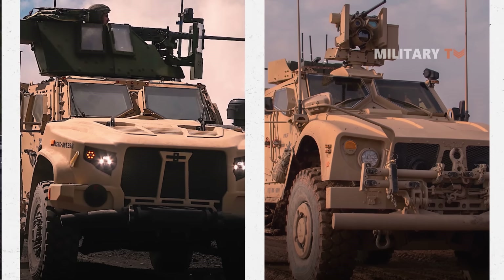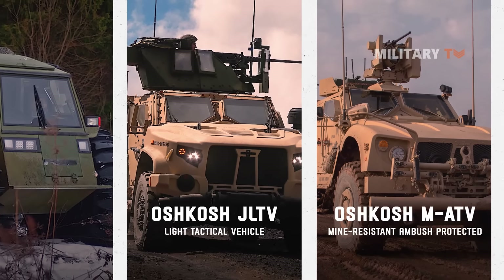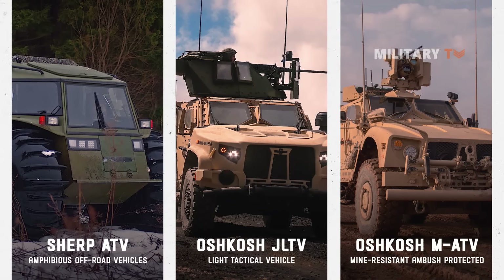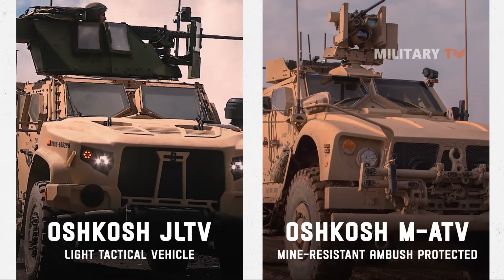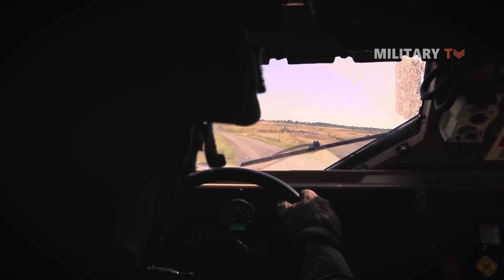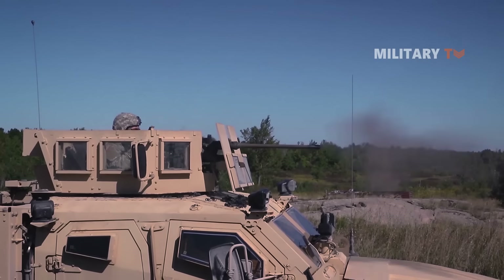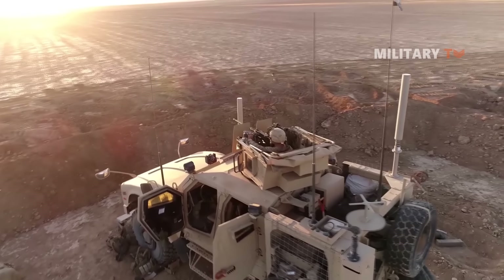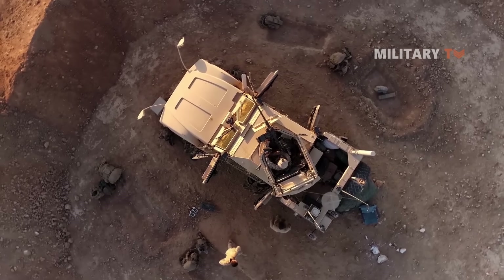Lastly, people also tend to compare the Oshkosh MATV and JLTV with the Sherp ATV due to their high-end mobility and terrain-controllable features. In fact, these tactical vehicles will remain far ahead of Sherp, being equipped with a better weapon combat system and highly superior construction. These machines are far more superior to other conventional off-road vehicles. Even if it seems not possible to own such vehicles, learning about them should always be an intriguing topic for the off-road enthusiast.